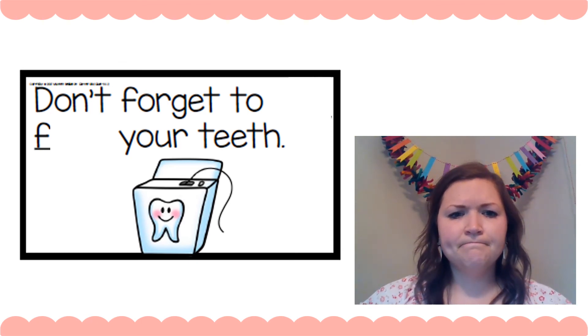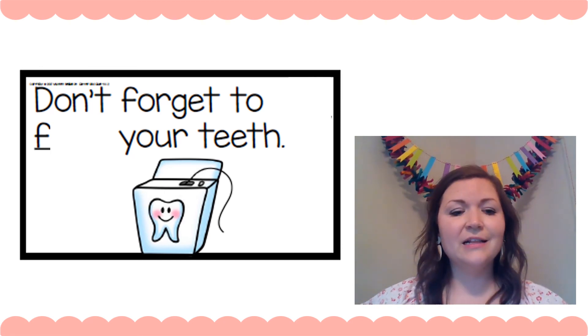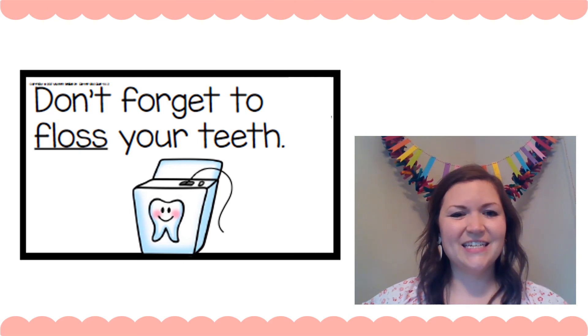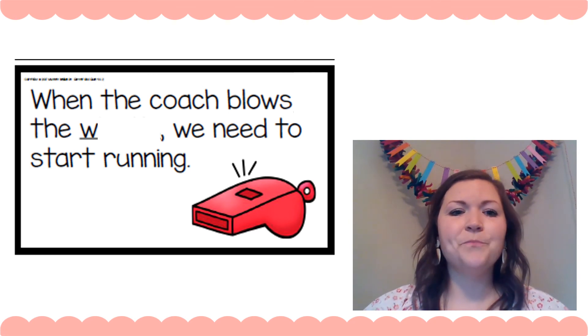'Don't forget to ___.'' What word could start with that — what's in the picture? Floss. I know, I use floss on my teeth, and that starts with... Let's see — 'Don't forget to floss your teeth.' Yeah, that makes sense. Floss. Yes!